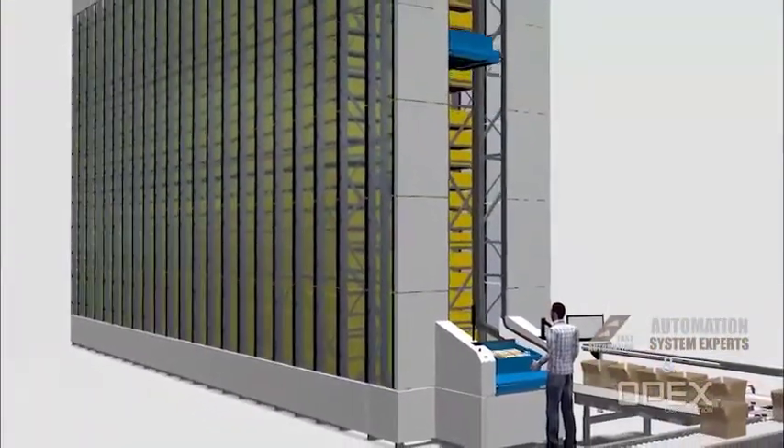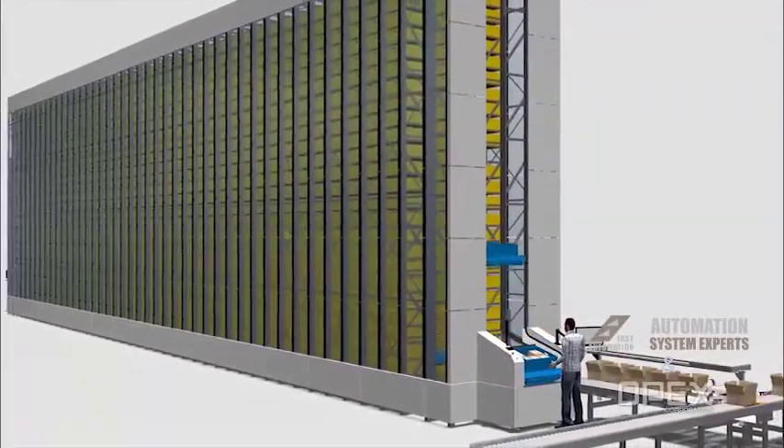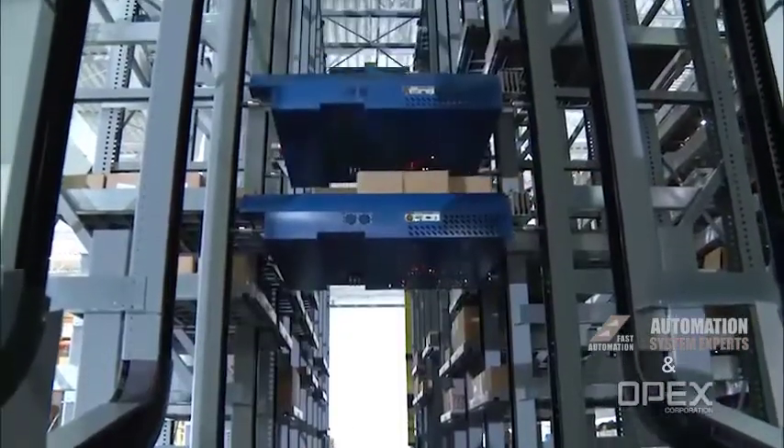PerfectPick's modular design and unmatched scalability in both size and speed provides the opportunity to expand your PerfectPick solution over time by adding racking modules or introducing additional delivery vehicles into the system.